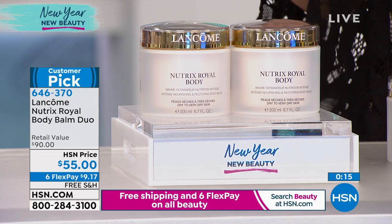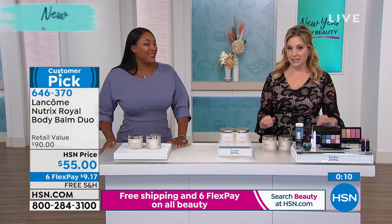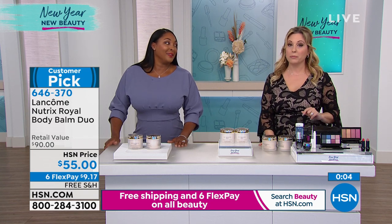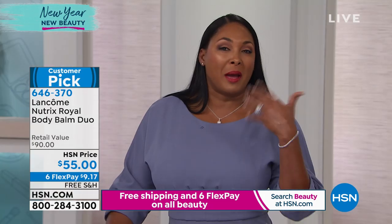Fewer than 900 are now available. When this goes, that's it — new year, new special. The item number is 646-370. That's how you order at HSN — go to hsn.com and put that item number in the search bar, or call the number on your screen and say you want the body balm duo that's on air right now.